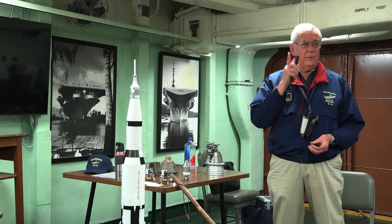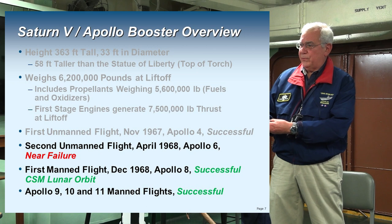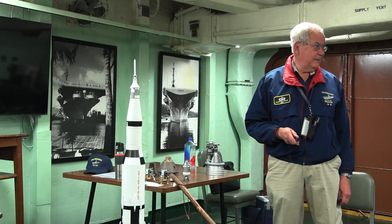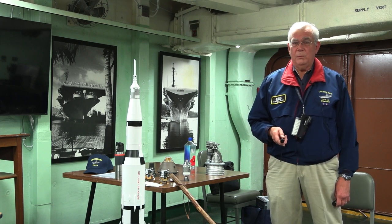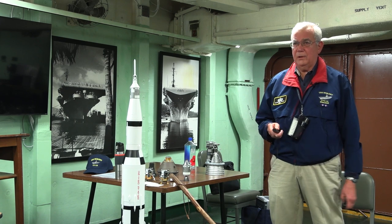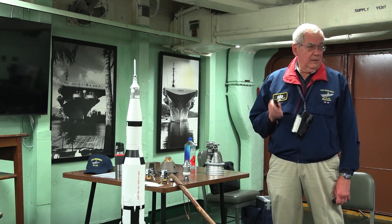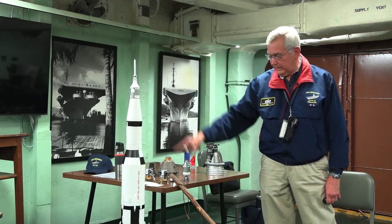Then a very gutsy call: they went to the third Saturn V launch — Apollo 8 — and sent that to the moon with three astronauts: Borman, Lovell, and Anders. They had just had a problem with Apollo 6, and then they put three guys on Apollo 8 flying the Saturn V. That was the first time people were inside the command module with this beast firing.